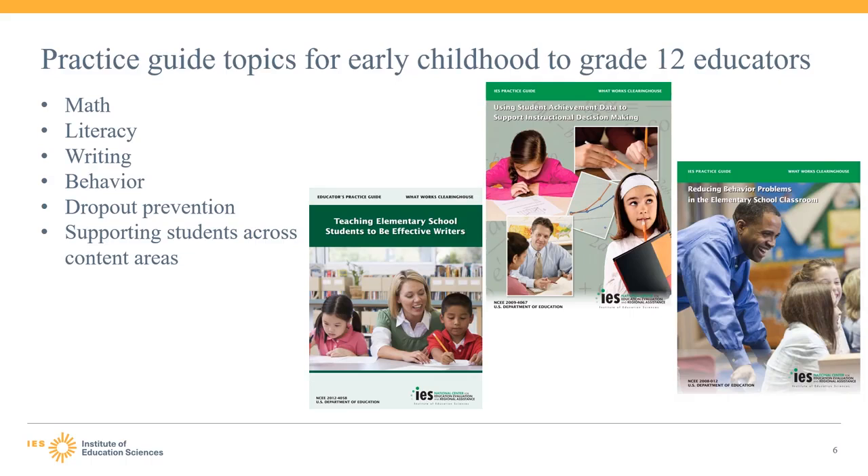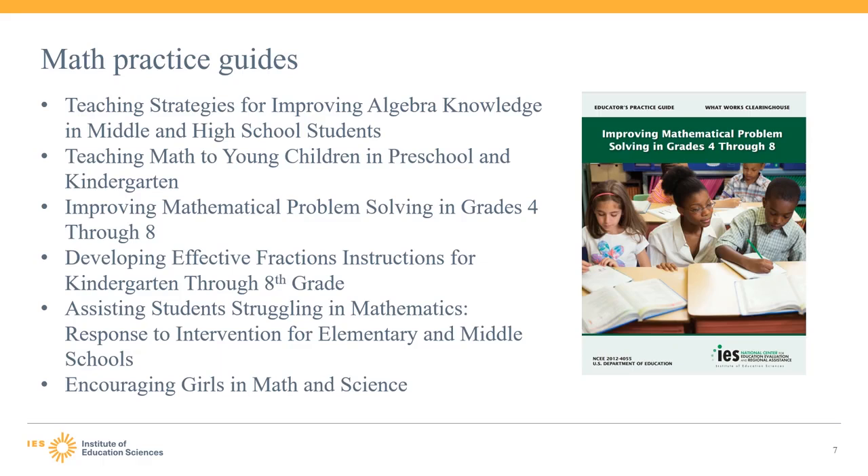Each practice guide provides several recommendations on a particular topic, such as teaching elementary school students to be effective writers, or reducing problem behaviors in elementary school classrooms. Here we list the six practice guides specifically related to math subjects. These guides are for educators of students ranging from preschool through grade 12, with multiple guides focusing on elementary school students specifically. The guides address particular subjects like algebra, mathematical problem solving, fractions, and helping students struggling with mathematics classes.